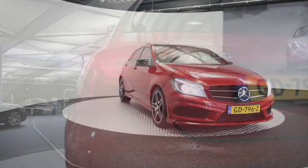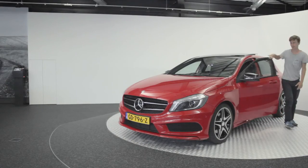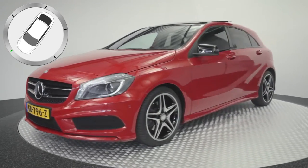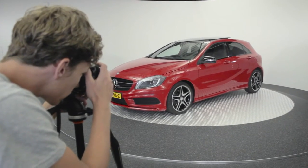It's simple — you drive the car onto the turntable. The lighting and back panel create the right appearance. By pressing the button, the turntable rotates to stop at the pre-programmed positions, so the car will always be photographed from the same angle.